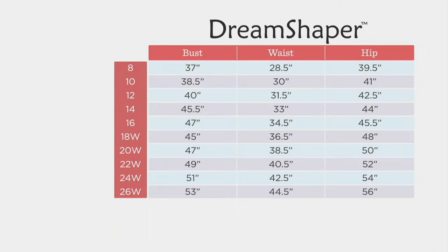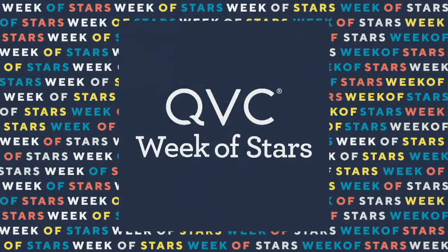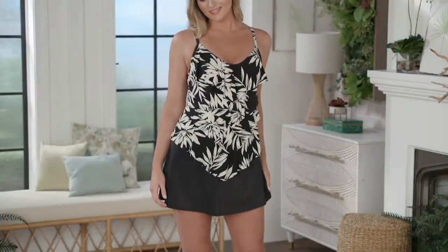We have another Miracle Suit coming up a little bit later on in Swim Style this morning — I'll be back. Thank you so much, Carrie Walsh, good to see you again. This is the Dream Shaper by Miracle Suit...